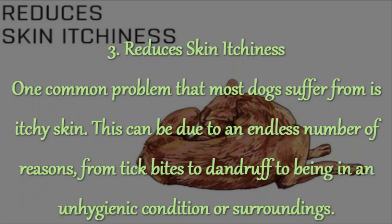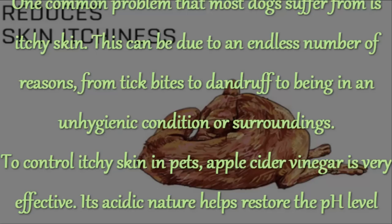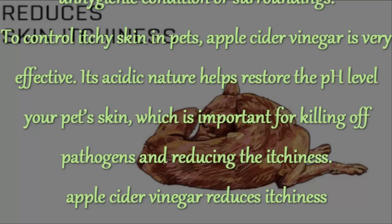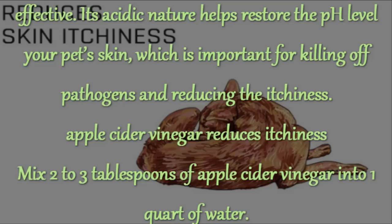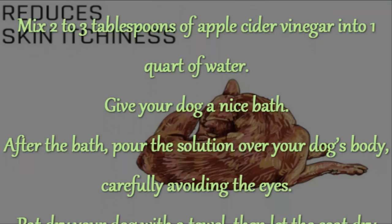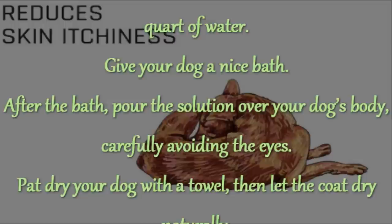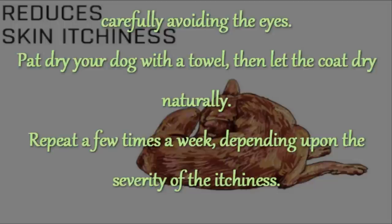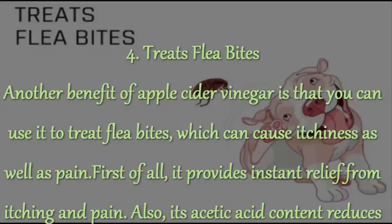3. Reduces Skin Itchiness. One common problem that most dogs suffer from is itchy skin. This can be due to an endless number of reasons, from tick bites to dandruff to being in an unhygienic condition or surroundings. Apple cider vinegar is very effective — its acidic nature helps restore the pH level of your pet's skin, which is important for killing off pathogens and reducing the itchiness. Mix 2 to 3 tablespoons of apple cider vinegar into 1 quart of water. Give your dog a nice bath. After the bath, pour the solution over your dog's body, carefully avoiding the eyes. Pat dry your dog with a towel, then let the coat dry naturally. Repeat a few times a week depending upon the severity of the itchiness.